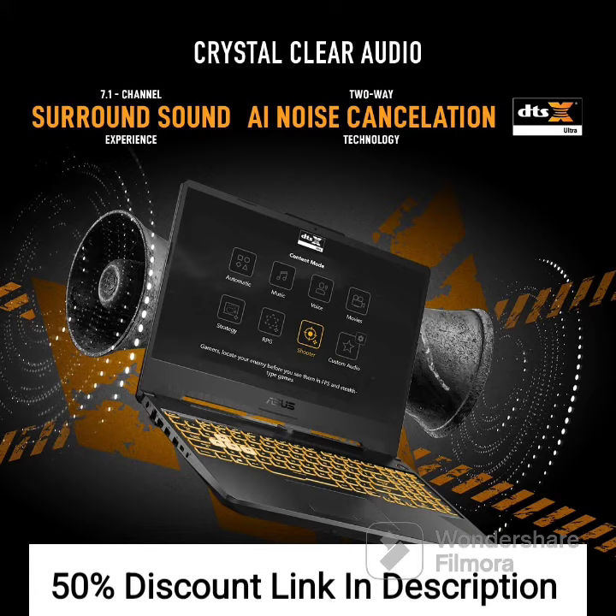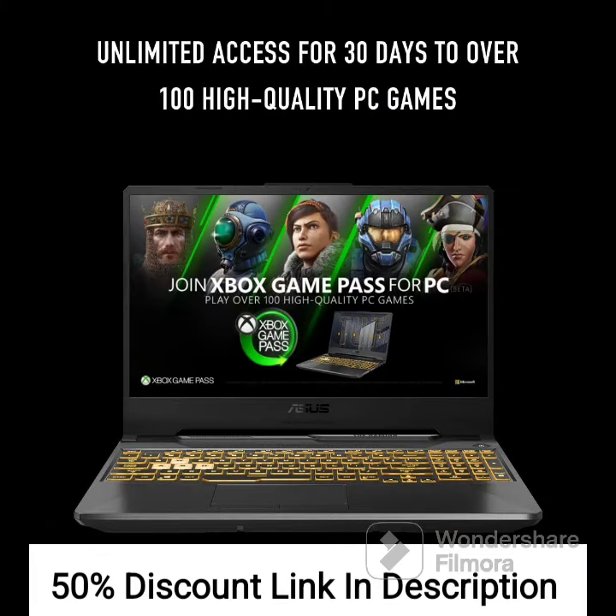The laptop features DTS-X Ultra technology, providing immersive audio for games and movies. The backlit keyboard and precision touchpad offer better control and accuracy. Overall, the ASUS TUF Gaming A15 FA506ICBHN075W is a powerful gaming laptop that offers excellent performance, a fast display, and long battery life. It is an excellent choice for gamers who want a laptop that can handle the latest games and heavy workloads without breaking the bank.